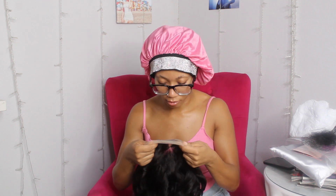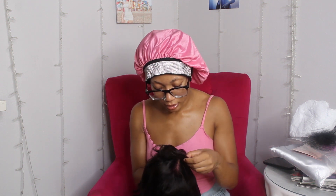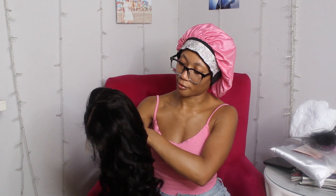The lace looks good — it looks like I don't even have to bleach the knots if I didn't want to. The roots are kind of laid, so I feel like I could walk out the house with it. I probably would bleach them just for perfection, but let's go try this on.